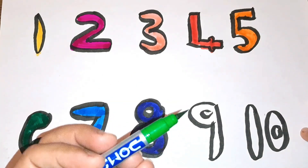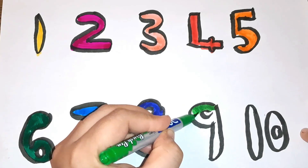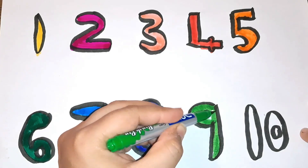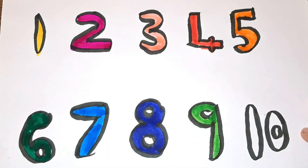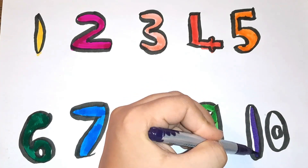Light green color — number nine. Last is number ten with purple color.